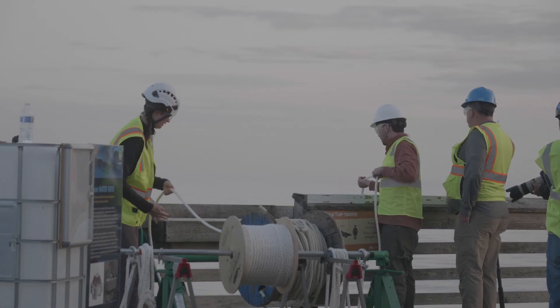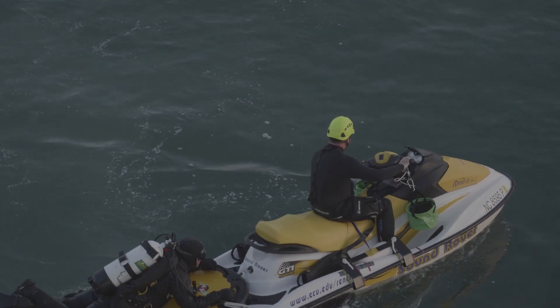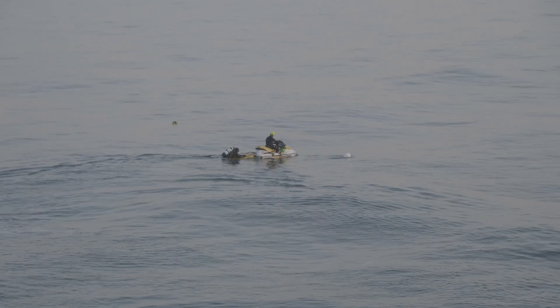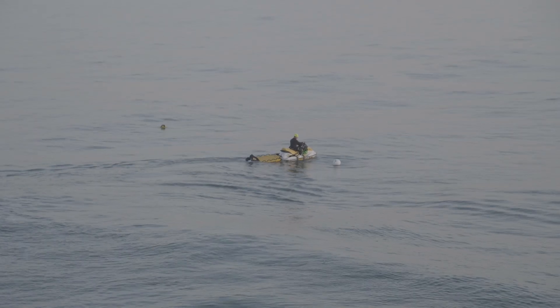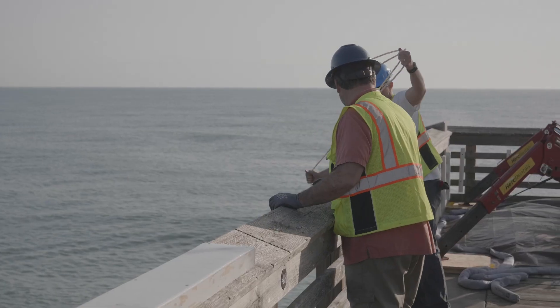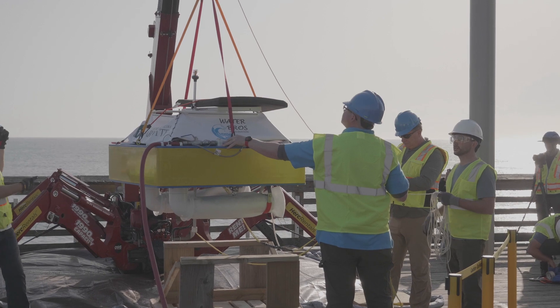This technology is applicable to all kinds of end users — from really small communities to big cities. The main thing they have to have in common is being close to the ocean. Most of the world's population lives by the coast, so there's a really nice fit between where people live and where our technology is applicable — it makes total sense to use the ocean as a source of energy to produce fresh water.